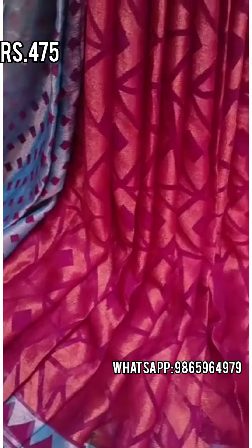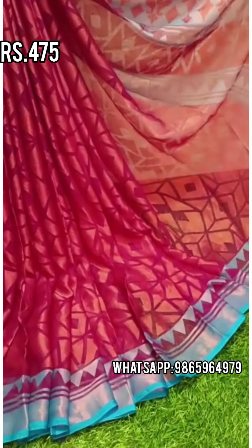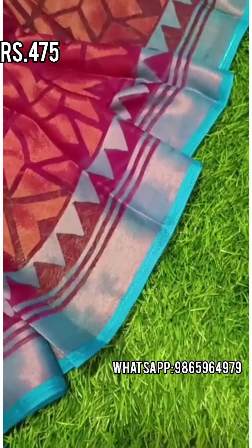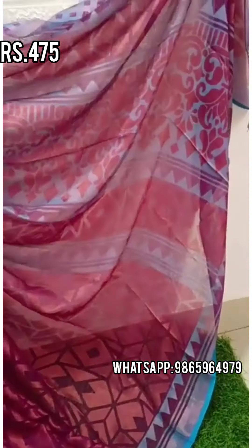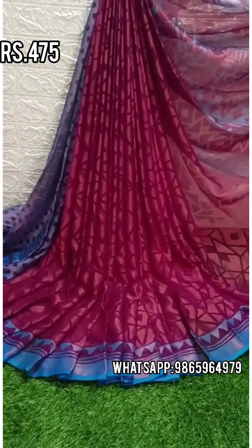If you have any updates, you can also become a reseller and make a sale. There is free shipping in the group.